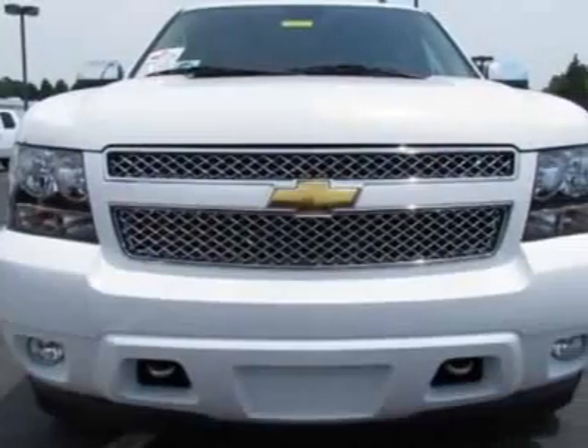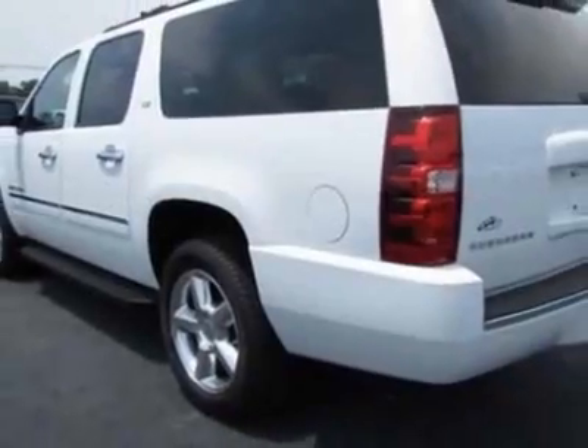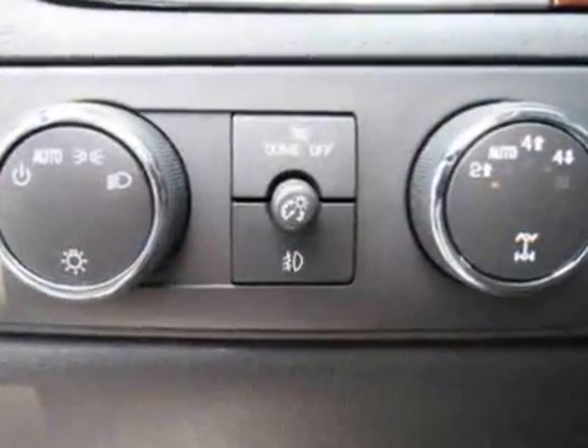This vehicle gets an estimated 15 miles per gallon in the city and an estimated 21 on the highway. This Suburban boasts a 5.3-liter engine and has a 6-speed automatic transmission.